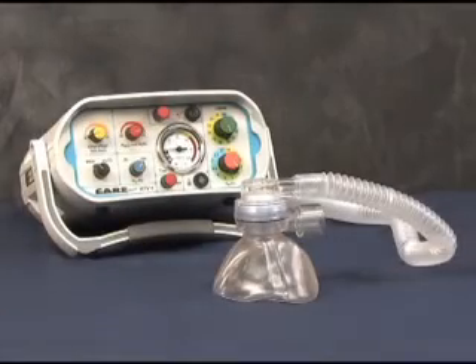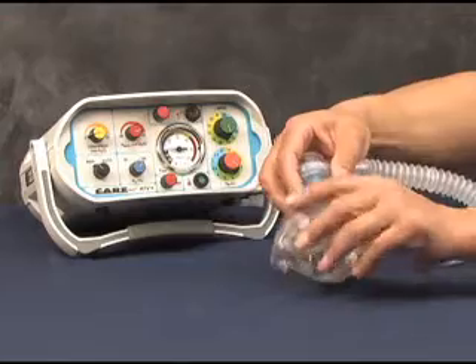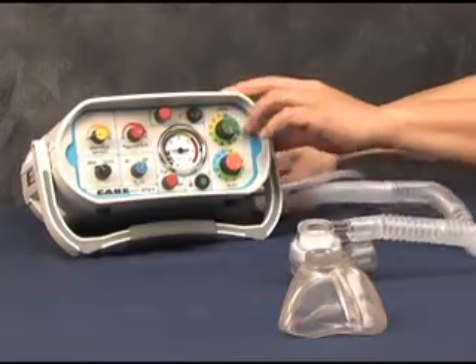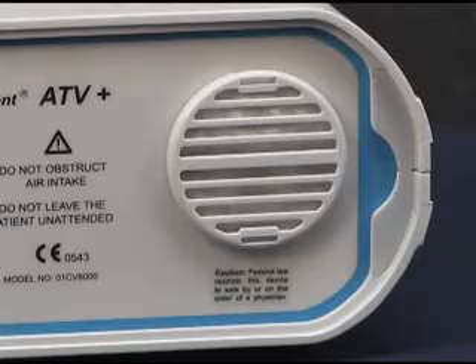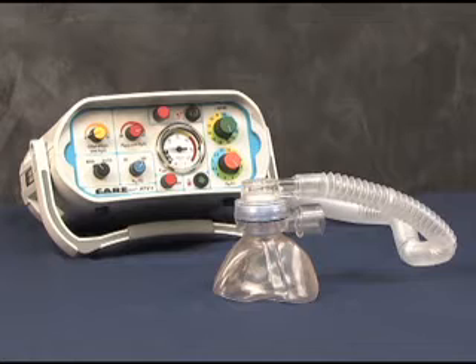The CareVent ATV Plus and MRI have only three pieces that need to be disassembled for cleaning: the universal face mask, the disposable transport ventilator circuit, and the air intake filter. Their design makes them virtually impossible to misassemble. The control module can be wiped clean with a mild soap solution and a clean cloth.